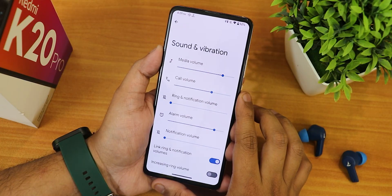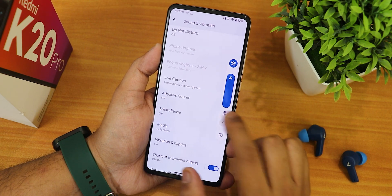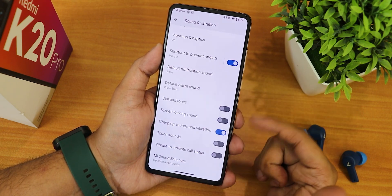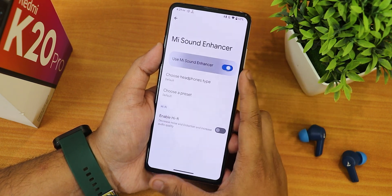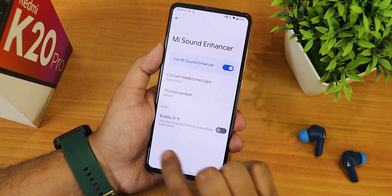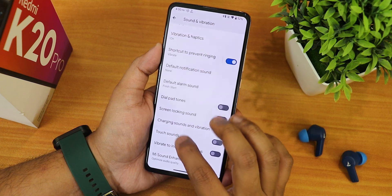In sound and vibration settings you can control media, call, and ring volume. The volume panel can be expanded to switch output devices. We have smart pause, adaptive sound, vibration and haptics, dial pad tone, screen lock sound, charging sound, vibrate to indicate call status, and the Mi Sound Enhancer — where you can choose Youth Edition, Mi Earphone Basic, or other presets. The enable HIFI option is also there. Sound quality with the headphone jack, Bluetooth, and speakers is excellent.